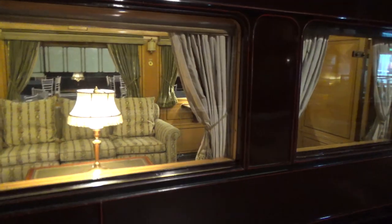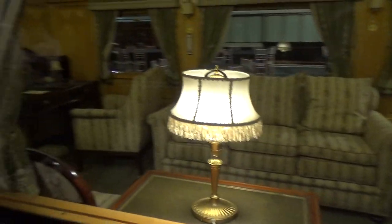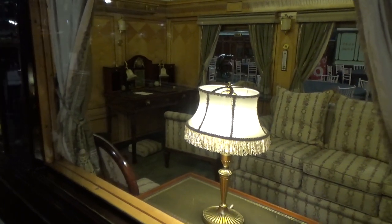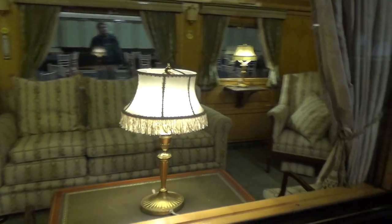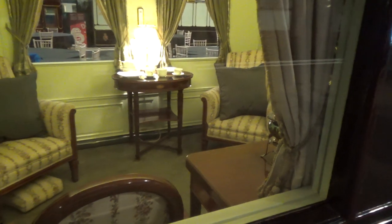And here we can take a look in at one of Queen Elizabeth's Royal Coaches — a little bit more modern, sort of an Art Deco look to the furnishings. And this one here is Queen Mary's.